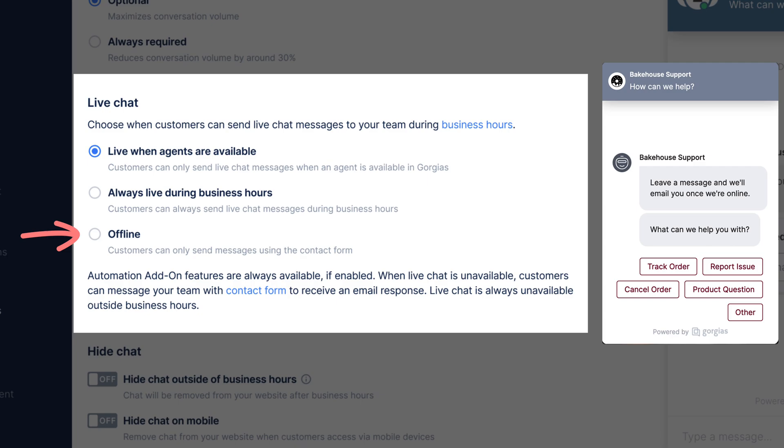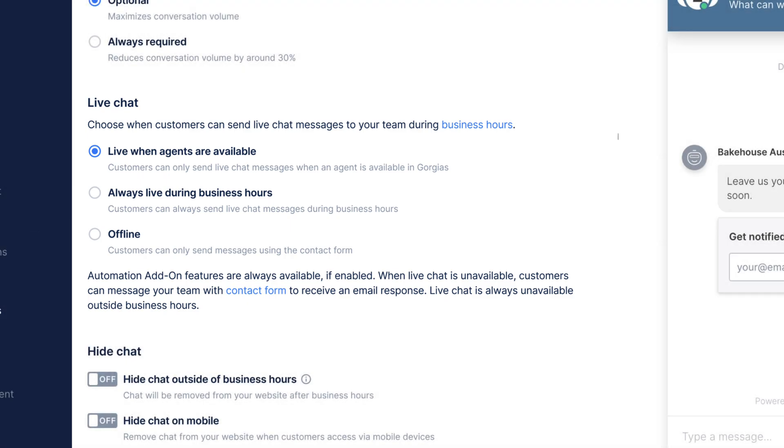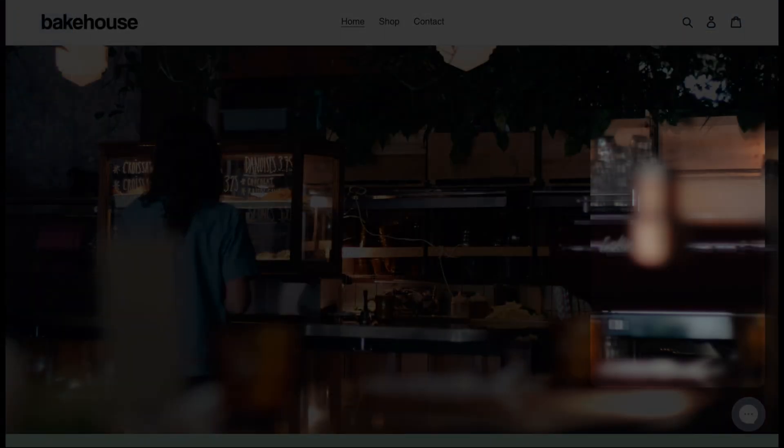When the offline option is selected, shoppers leave their inquiry and contact details to be replied to via email. If you're just getting started with chat or don't have round-the-clock staff, we recommend enabling chat with offline mode selected. Shoppers get the convenience of easy communication and self-service without the expectation of an instant response.